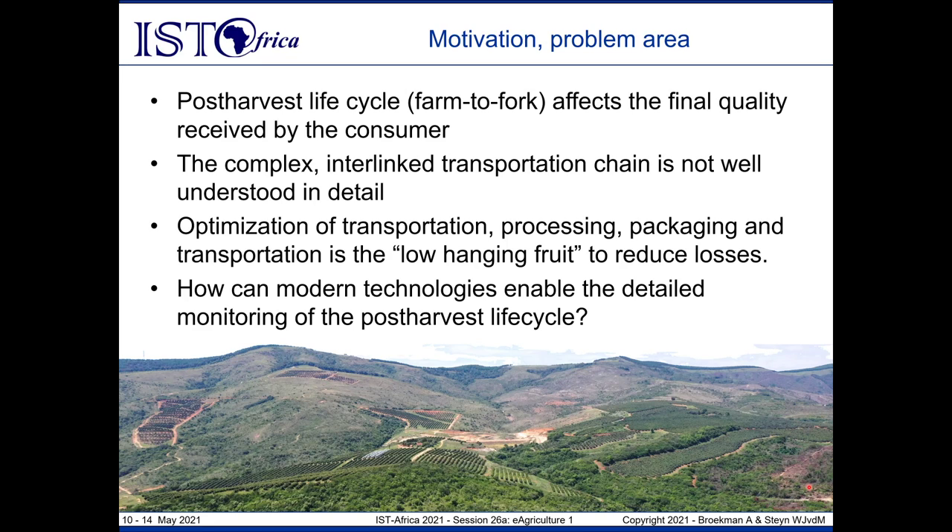Your post-harvest life cycle can be summarized as a farm-to-fork approach. Once that fruit is harvested from the farm, it immediately becomes part of a very complex and interlinked transportation chain, which is not all that well understood, owing to the difficulty of instrumenting all the parameters and environmental effects that go into that chain. By obtaining additional insight and detailed data, we can reduce losses and improve the profits of our local farmers — and using modern electronics and additive manufacturing techniques, we can monitor this post-harvest life cycle.